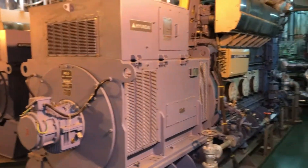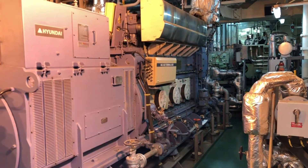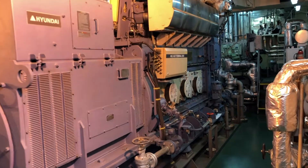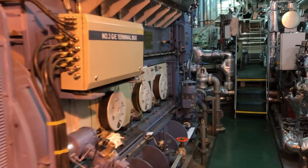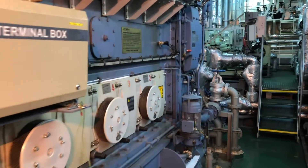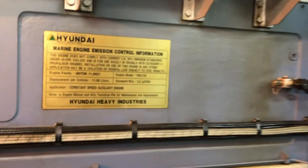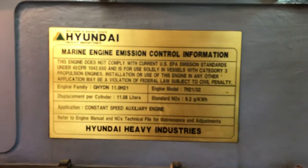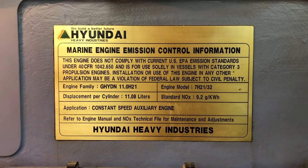Here we are looking at the alternator end of one of the generators, and further beyond that we have the engine side as well. There's a little information placard stating some details about this generator engine.